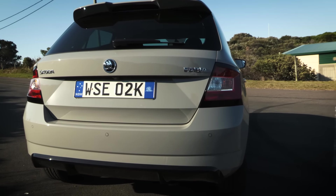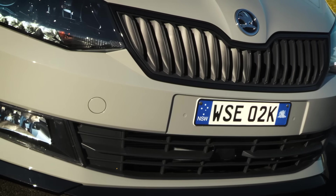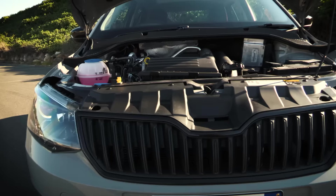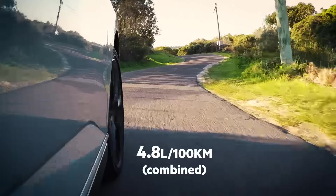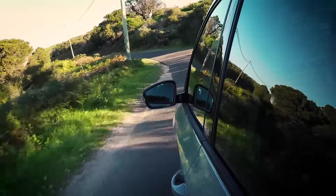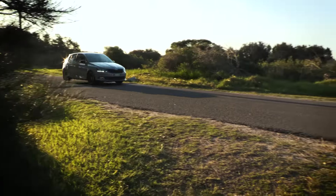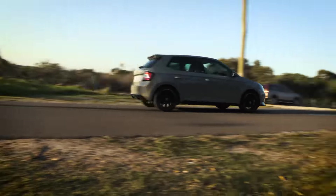The Fabia Monte Carlo joins the existing Fabia range, all of which have been updated for the 2017 model year. It scores the same engine as the current top-spec model, producing an unchanged 81kW and 175Nm from its 1.2-litre turbocharged engine. That power is channelled through a 7-speed DSG gearbox and sent to the Fabia's front wheels.